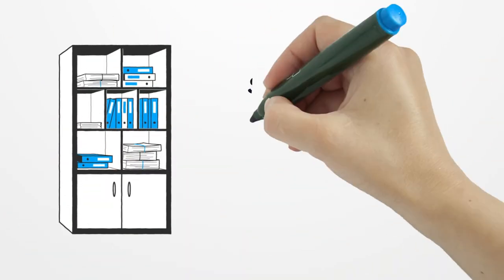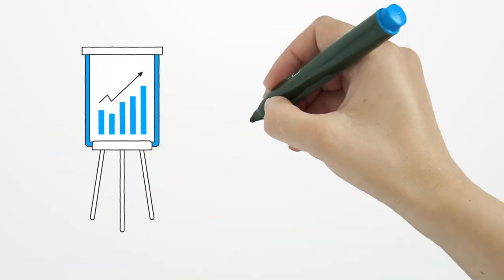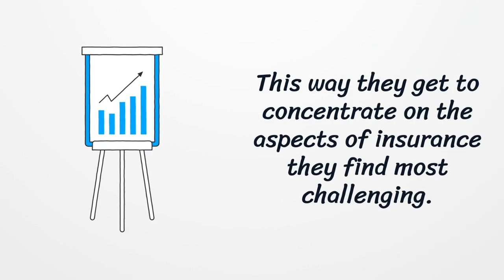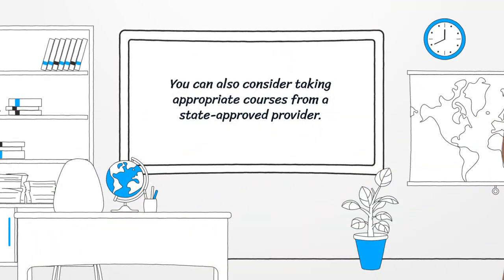Some students find it exciting to study on their own and plan everything by themselves. This way they get to concentrate on the aspects of insurance they find most challenging. You can also consider taking appropriate courses from a state-approved provider.